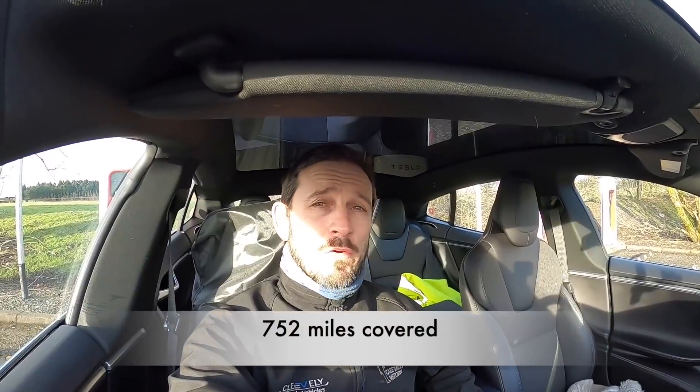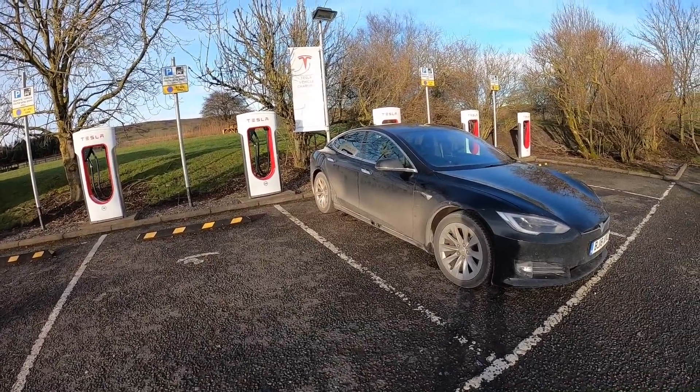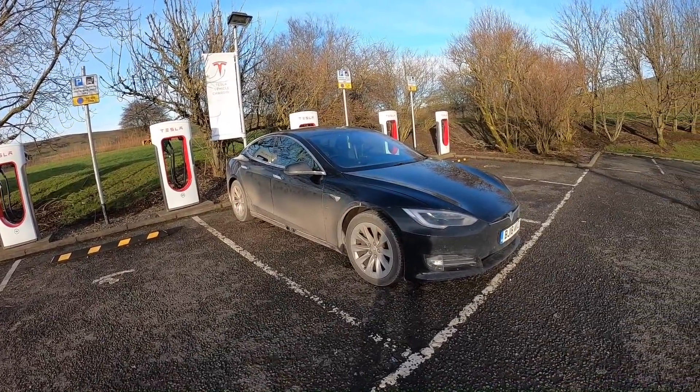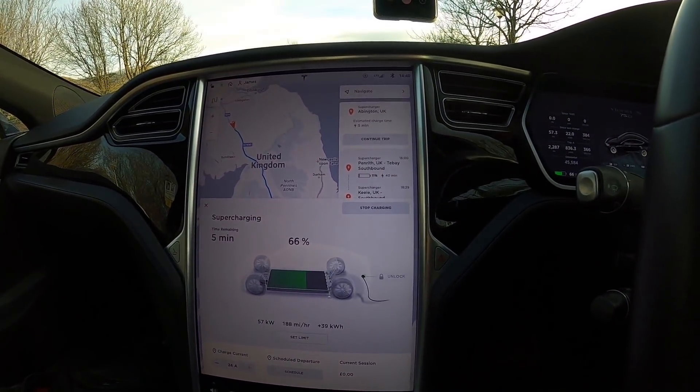I'm currently here at Abington on the superchargers at 66% — I'll wait till I get to 75% and then head off. Going down to Penrith, then to Keele, and then Keele will get me home. Probably going to get home for about eight o'clock tonight, which is two hours earlier than I expected. I managed to shuffle my jobs a little bit earlier this morning to get things done sooner.